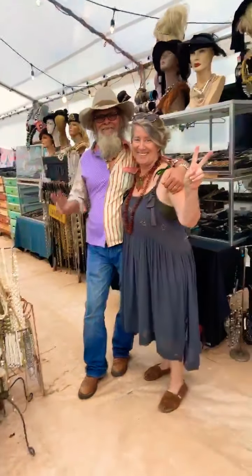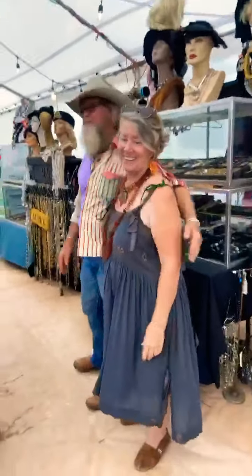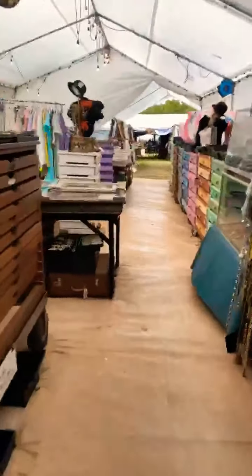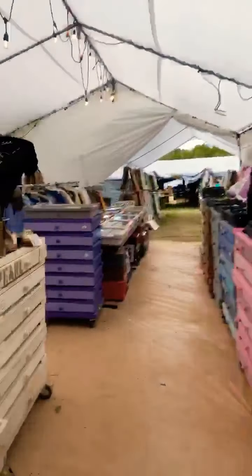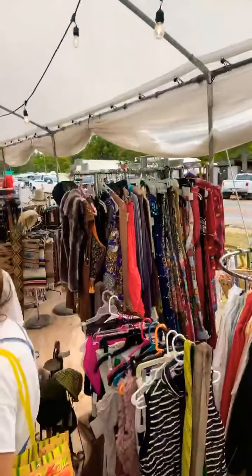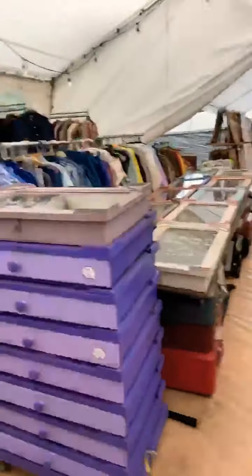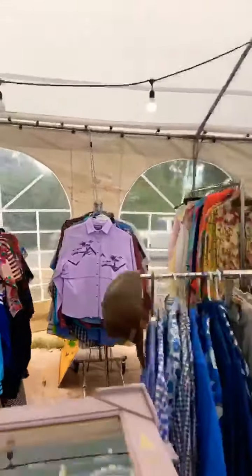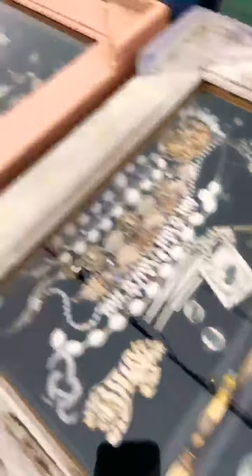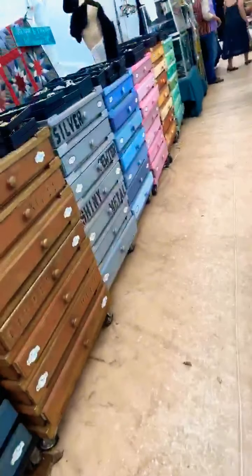As you can see, vintage clothes, all kinds of fun things, and racks of vintage denim and jewels like you wouldn't believe. I'm gonna see what I can pull together. Have a shop glorious day — bye for now!